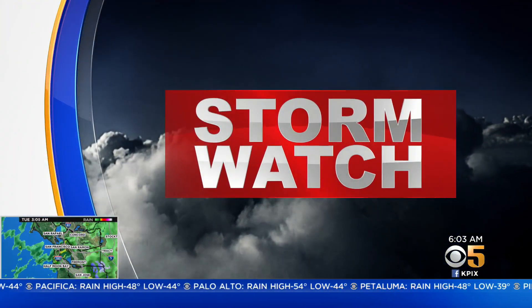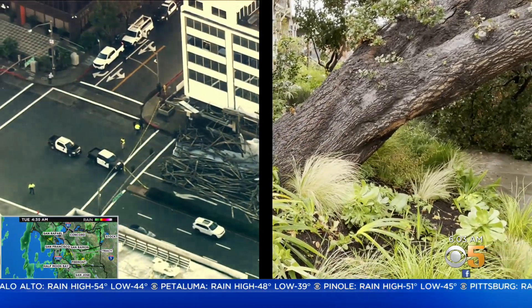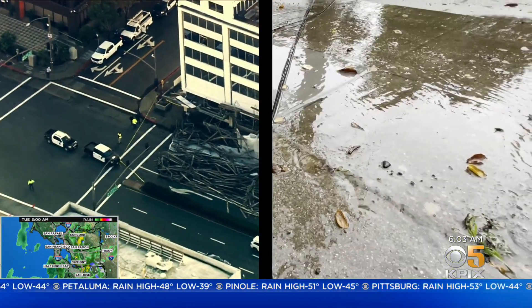The storm has left a huge mess all over the Bay Area and will likely take a few days to clean up all the downed trees and other debris. Let's get to KPIX 5's Jocelyn Moran with an update on the flooding on I-280 in San Jose.